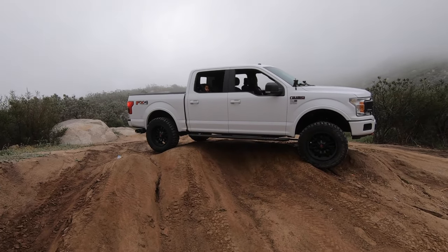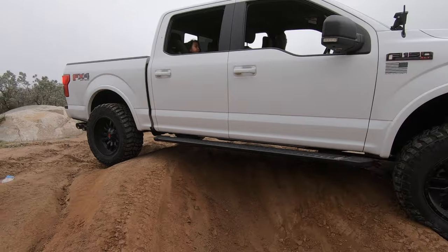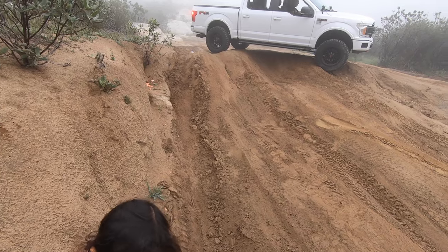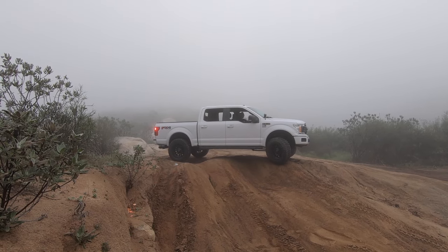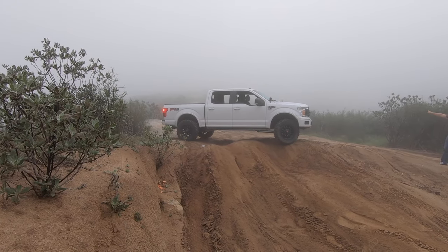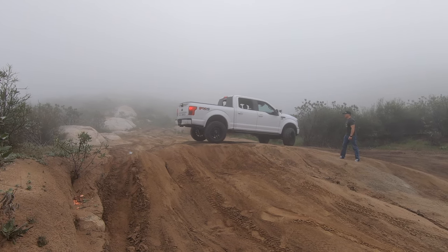Andy's kind of not necessarily stuck, but he's in a precarious situation. There's a big rut right here and we need to guide him accordingly, otherwise he might actually hit his rock sliders or the step sides. Okay, because he's going to come down now. All right — yeah, keep going, all right.